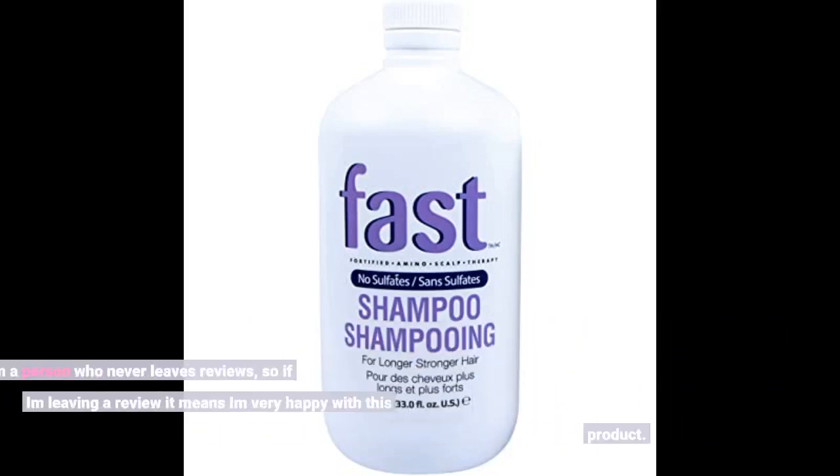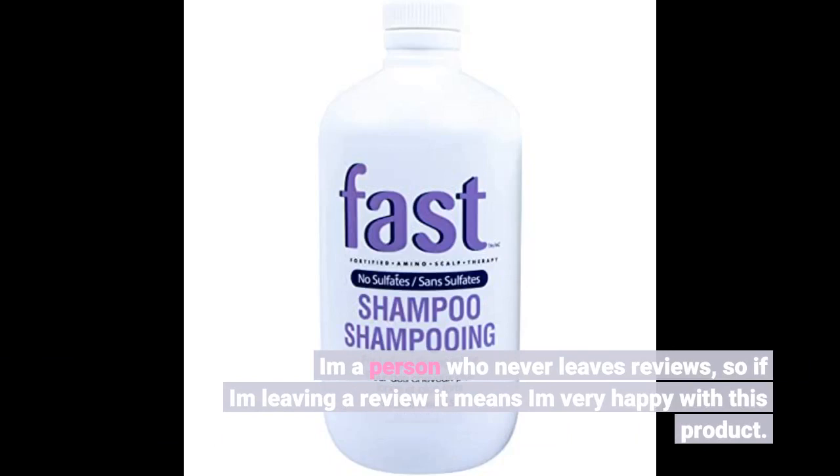I am a person who never leaves reviews, so if I am leaving a review it means I am very happy with this product.